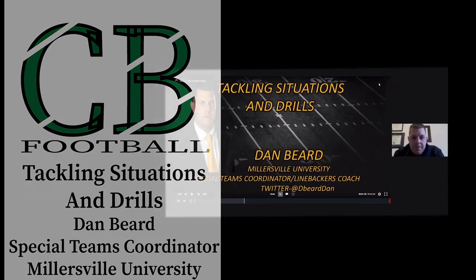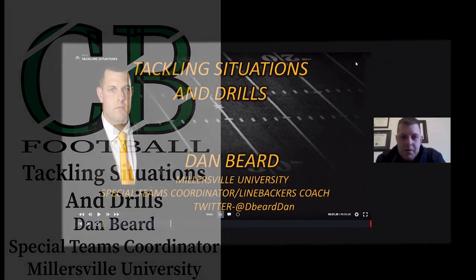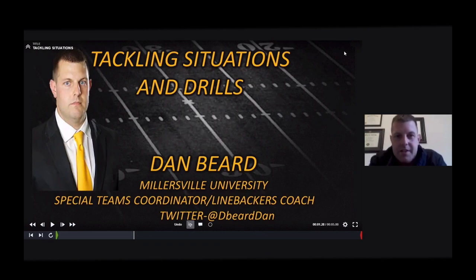I appreciate you guys tuning in. I'm Dan Beard, the special teams coordinator and linebackers coach at Millersville University. I'm going to be clinicking today, talking about tackling situations and drills — how we teach tackling as a staff here at Millersville. I appreciate your guys' time for tuning in.